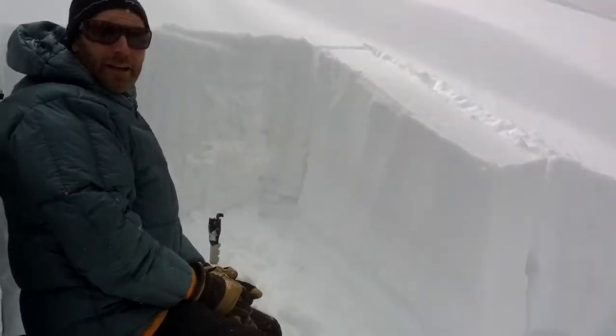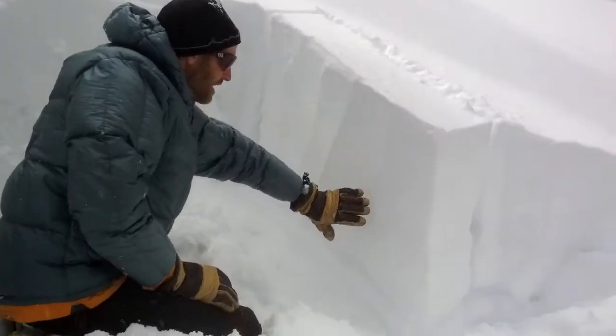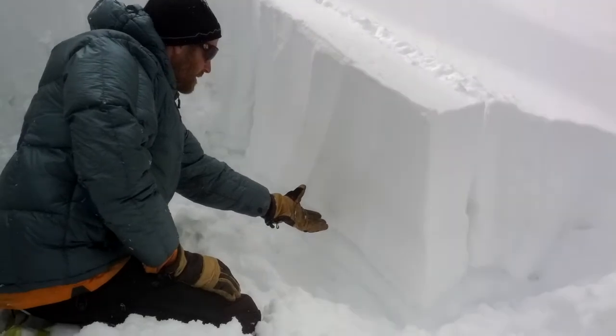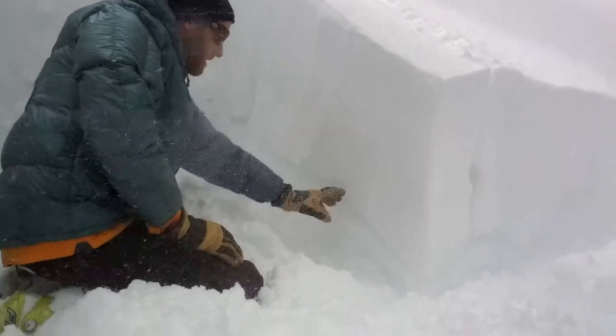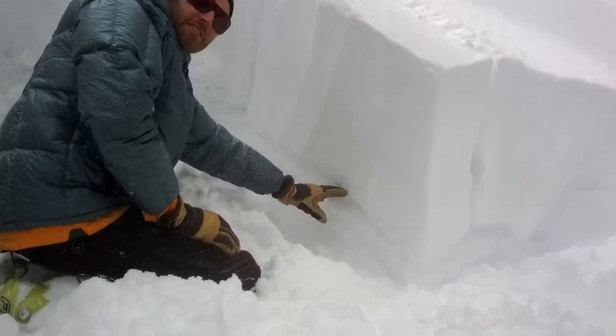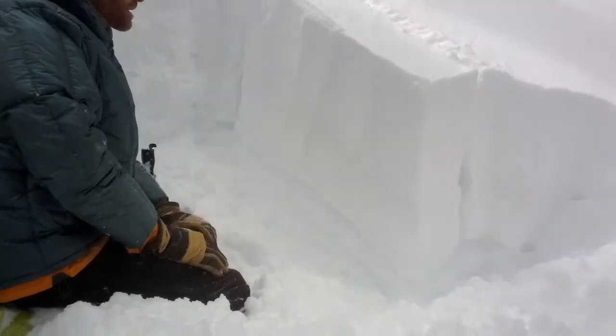We're here on Rubicon Peak at about 8,600 feet on a north-facing aspect. I've isolated a propagation saw test here. This is our crust-facet sandwich — there are a few crusts and a few little layers of facets as this crust erodes. And this is all the snow we've gotten since March 26th.